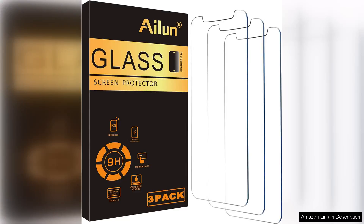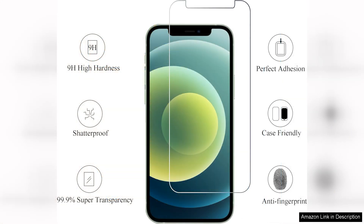The iLoon Glass Screen Protector for iPhone 12 and iPhone 12 Pro is a must-have accessory for anyone looking to protect their phone's screen. The protector is made from high-quality tempered glass that provides excellent clarity and touch sensitivity. It fits perfectly on the iPhone 12 and iPhone 12 Pro, covering the entire screen without any gaps or bubbles.